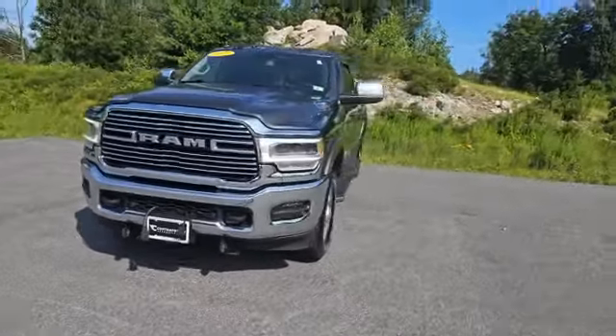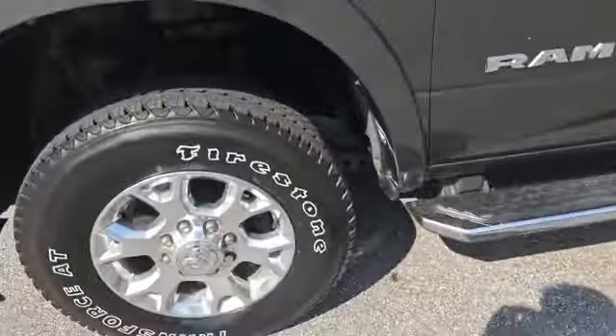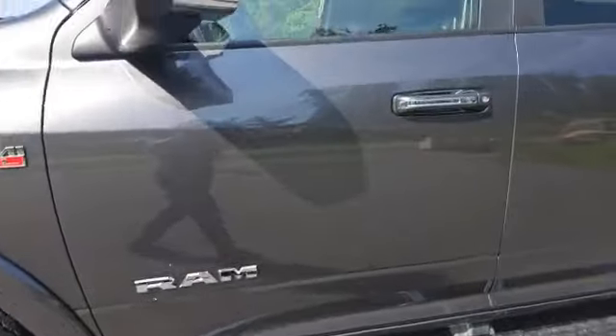Alright, now here she is. Starting off, I'm going to walk you all around this truck so that you can see for yourself whether or not there are any imperfections on the exterior. I'll be nice and thorough — I have nothing to hide from you.